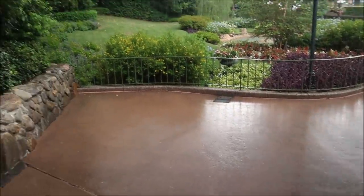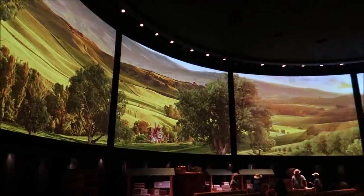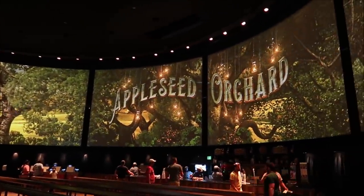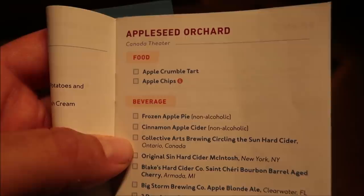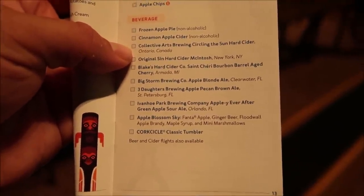Wow, that rain turned on like a light switch — it is a downpour right now. Well, this is really pretty in here. I didn't come in here on opening night so this is my first time — this was the old Wonders of Life pavilion and they kind of just use it as a festival center during the festival. I really really like it in here and it smells like apples so much. I'm actually really happy about hanging out in here while it rains.